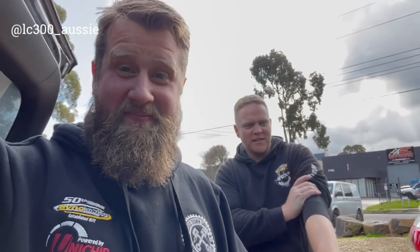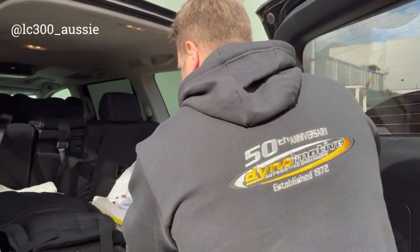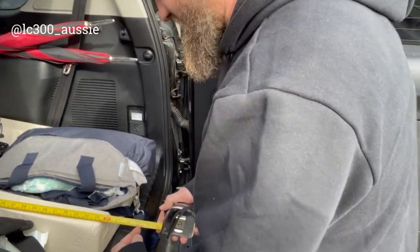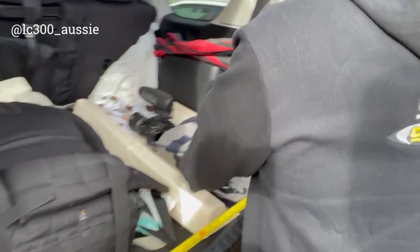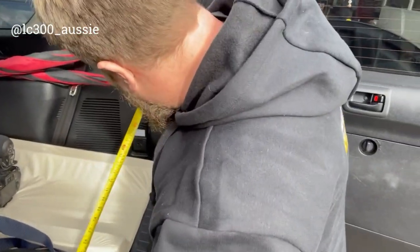I just wanted to measure the boot space of this versus the Land Cruiser 300. Wow, it is smaller than the Land Cruiser 300 — I can tell that straight away. All right, I'm going to try and do this, bear with me. So I go from the back of the seat to here — it's sitting at about 100, so about a meter.